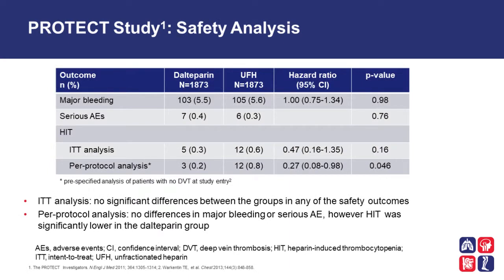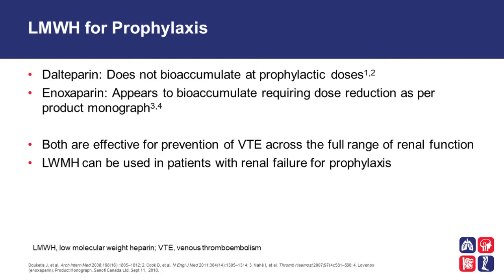When we look specifically at major bleeding, comparing Dalteparin to unfractionated heparin, there was no difference between the two. Moreover, when looking at heparin-induced thrombocytopenia specifically in protocol analysis — meaning patients who actually took the drug — there was significantly less heparin-induced thrombocytopenia in the Dalteparin group. In summary, for low molecular weight heparin prophylaxis: Dalteparin does not bioaccumulate at prophylactic doses. For enoxaparin, there may be some bioaccumulation requiring dose reduction as per the product monograph. However, both are effective for prevention of venous thromboembolism across the full range of renal function, and both can be used in the ICU setting for thromboprophylaxis in patients with renal failure.